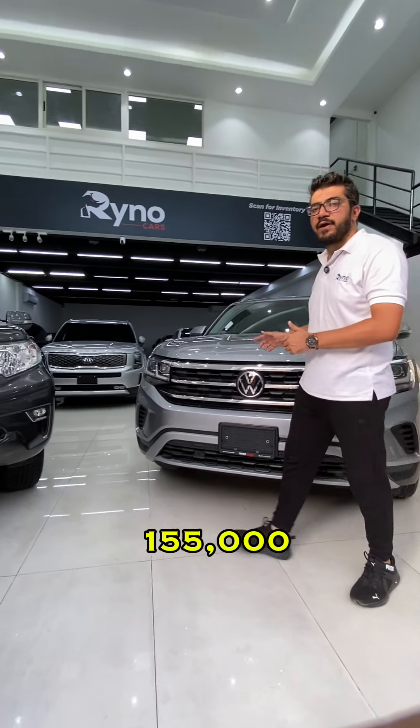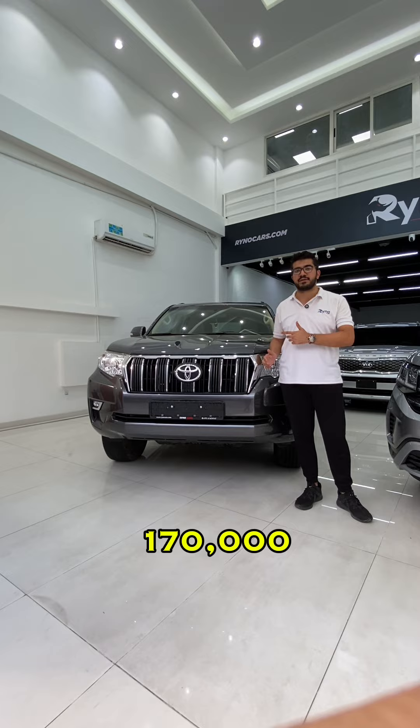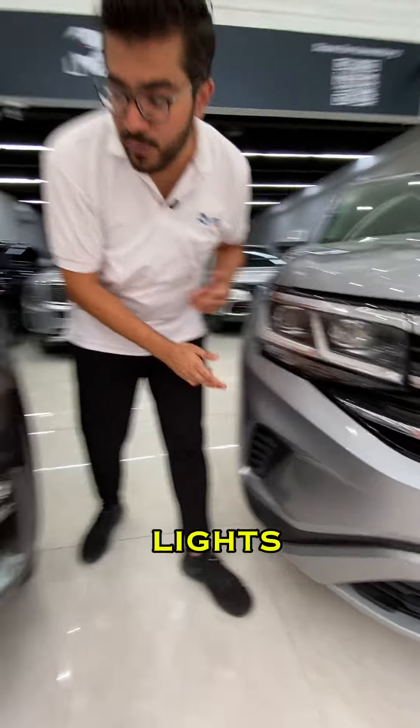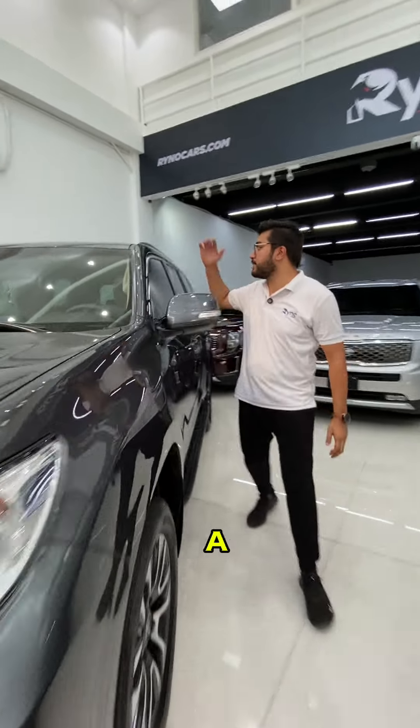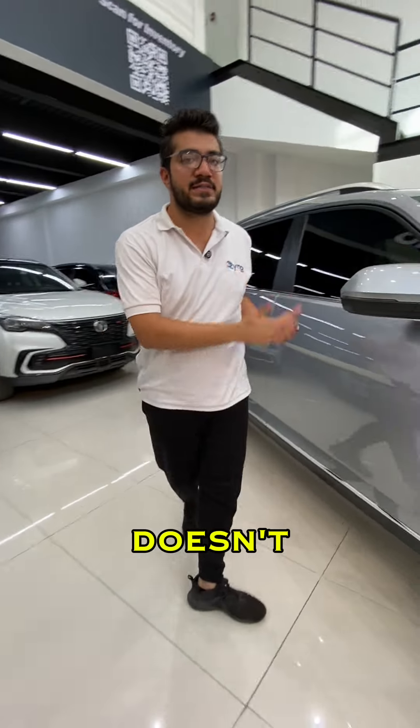The Terramont costs 155,000 dirhams and the Prado costs 170,000 dirhams. The Terramont has LED lights while the Prado doesn't, but the Prado is a bit taller and they give you a side step, while the Terramont doesn't.